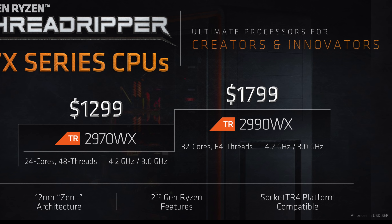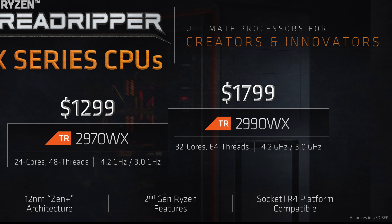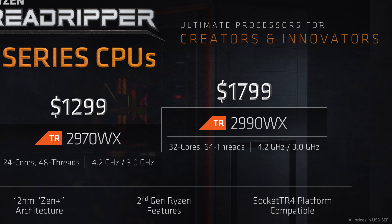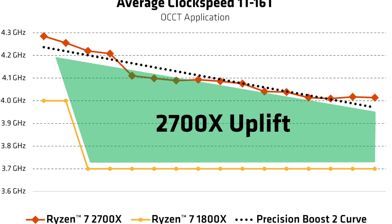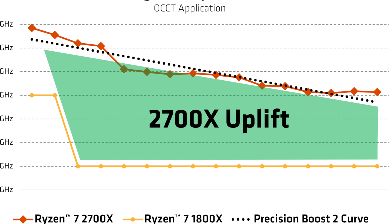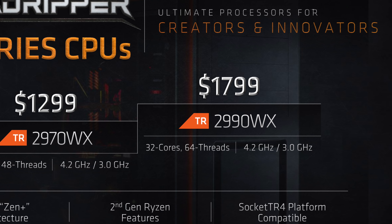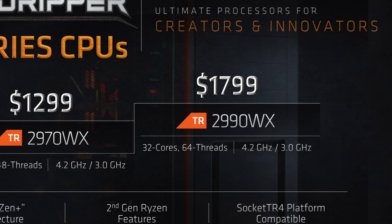The 2990WX and all second generation Threadrippers incorporate the second generation Ryzen improvements we already know and love from the AM4 parts like the Ryzen 7 2700X, including Precision Boost 2's finer granularity over multi-threaded clock speed control, XFR2's better sustained performance under aftermarket coolers, and the overall better performance offered by Global Foundry's 12LP process.